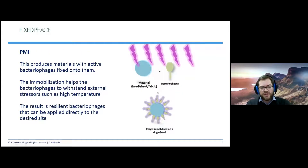The materials have active bacteriophages fixed on them. You can see phages covering various materials — whether a bead, sheet, fabric — stuck to the surface and ready to infect any bacteria. We found by coincidence that this immobilization process not only provides targeted antimicrobial surfaces, but allows bacteriophages to withstand external stressors such as higher pH, higher temperature, and really increases their shelf life. The result is that resilient bacteriophages can be directly applied to the desired site where you want your bacteria taken out.